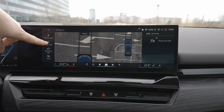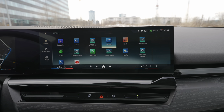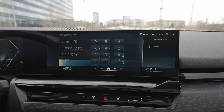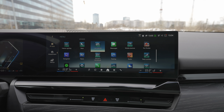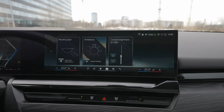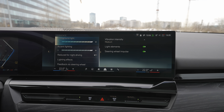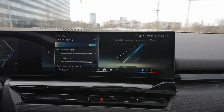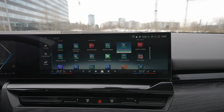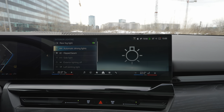Going back to the menu: you have news, navigation, My Mode, and device connectivity. Apple CarPlay and Android Auto are available. You can also transform your phone into a digital key. From the lighting menu you can control reading lights. You can change ambient light colors and brightness — so many colors available. Cockpit brightness at night is adjustable too, and the interior camera can be viewed at night.